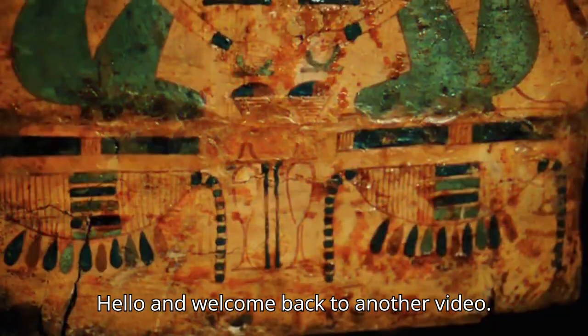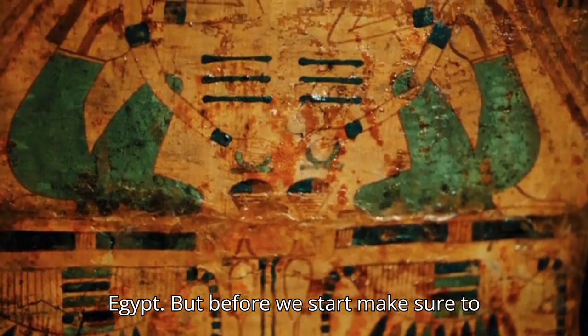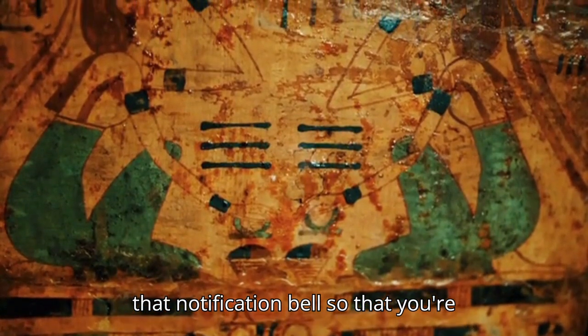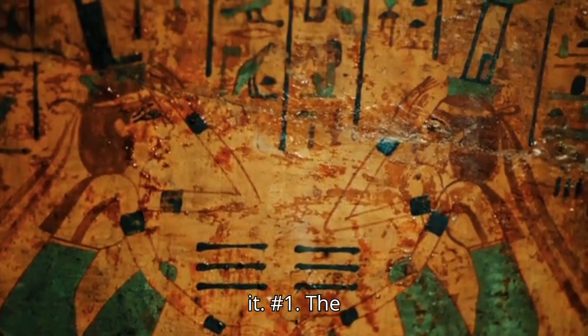Hello and welcome back to another video. Today we will be going over 15 of the most mysterious artifacts of ancient Egypt. Before we start, make sure to leave a like and subscribe, and turn on that notification bell so that you're notified when we next upload. And without further ado, let's jump right into it.